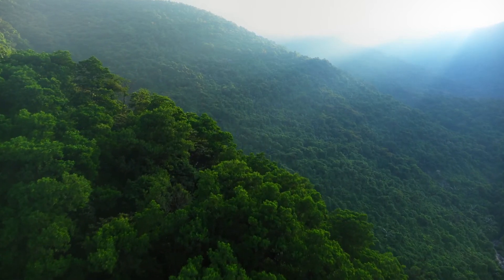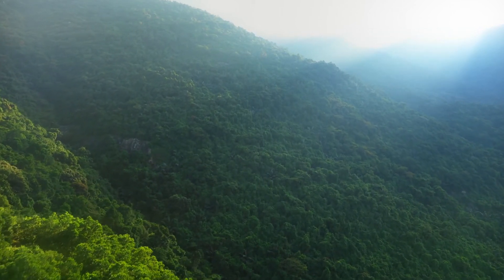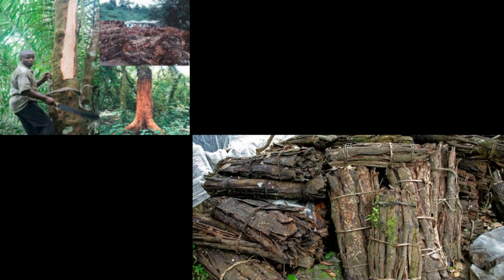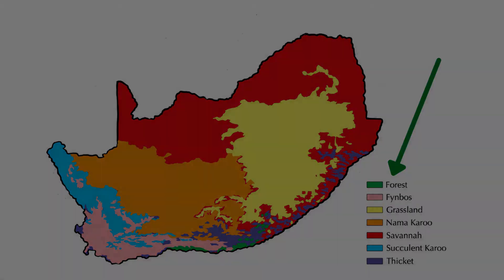Forests comprise less than 1% of South Africa's landscape, but display unusually high biodiversity. The degradation and fragmentation of forests through human activity are two key factors threatening the survival of South Africa's smallest biome, and are leading to changes in the extent to which forest-dependent animals are found.